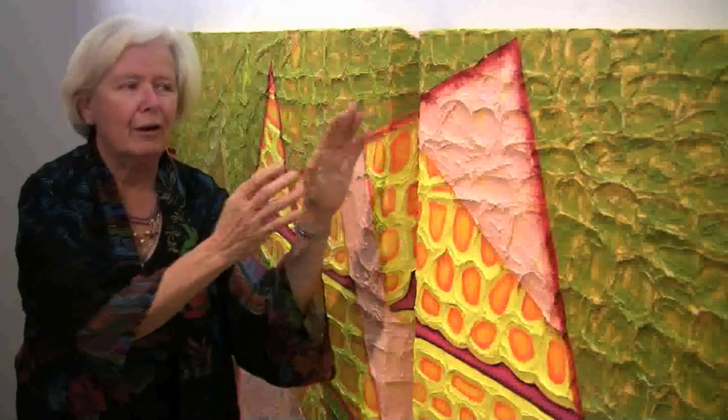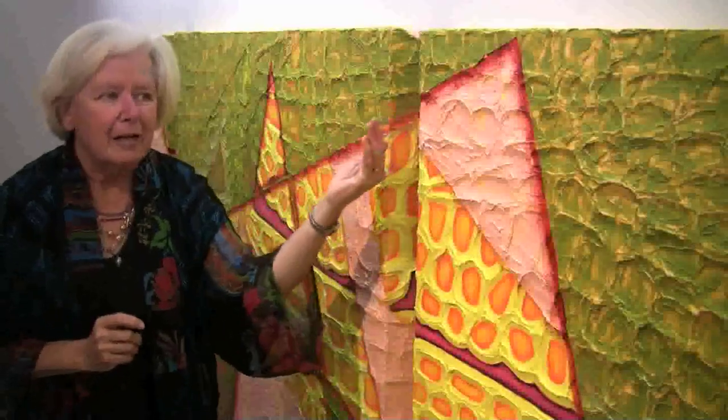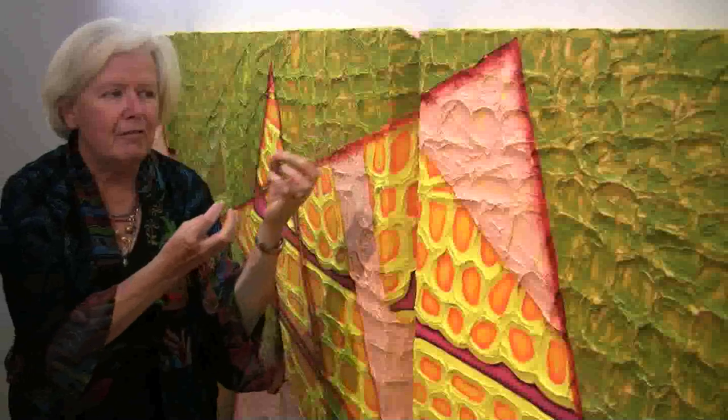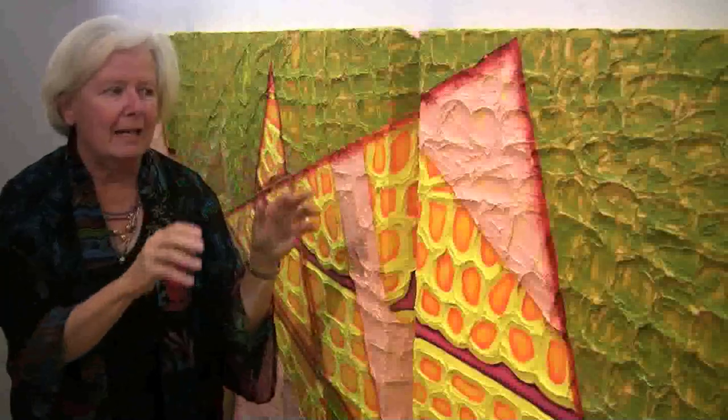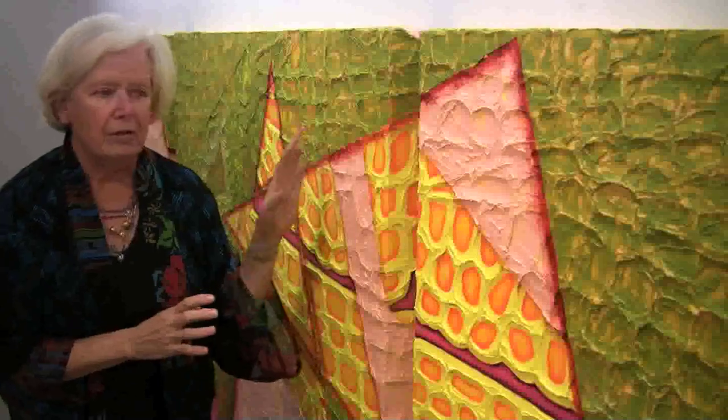No matter what you do to cover it up, this texture and color from the background still begins to invade or permeate that layer over it. It never completely obscures what's underneath.